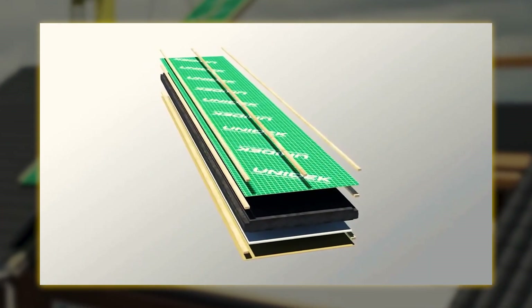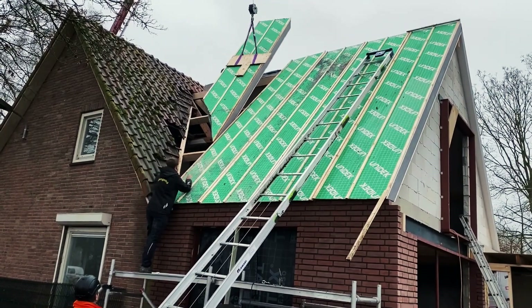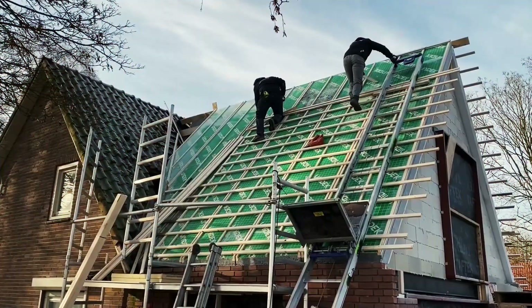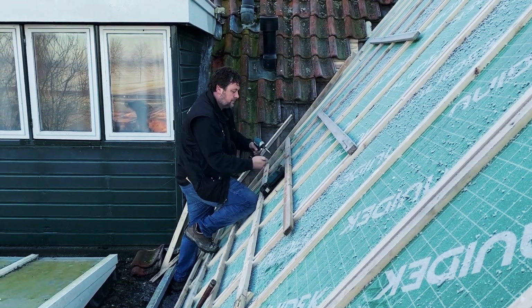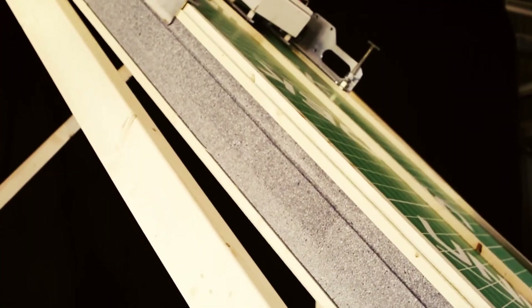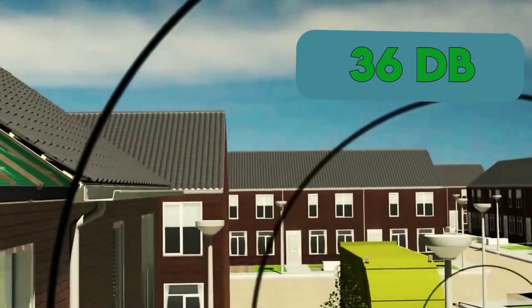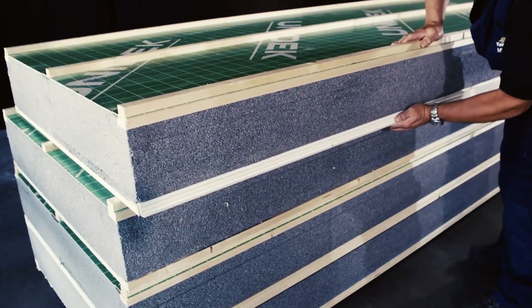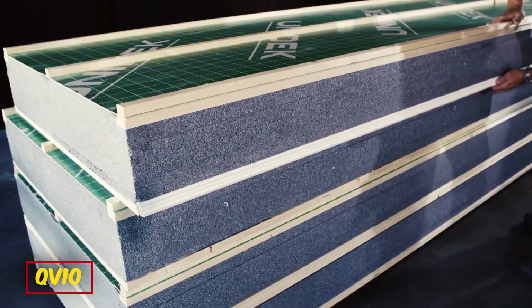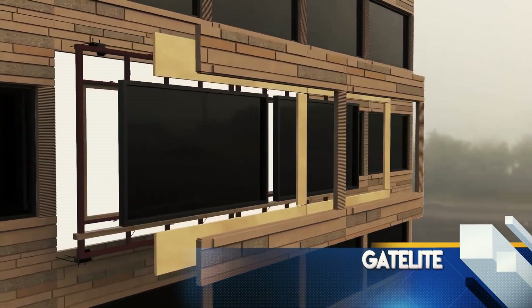With a core made of EPS Platinum and integrated stiffeners, Unideck Aerolite ensures structural stability. The seamless mounting process, facilitated by specialized self-drilling screws, guarantees swift installation. These panels offer impressive soundproofing capabilities with an Rw value of 36 decibels (-2/-7), and an airtight construction with a qv10 of less than 0.15 dm³/s.